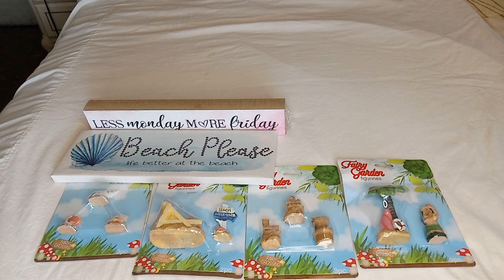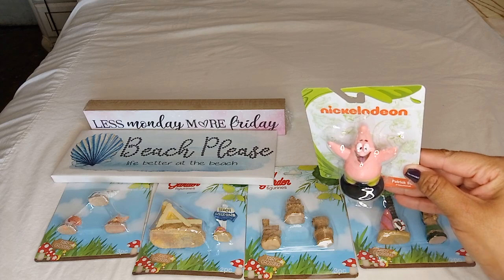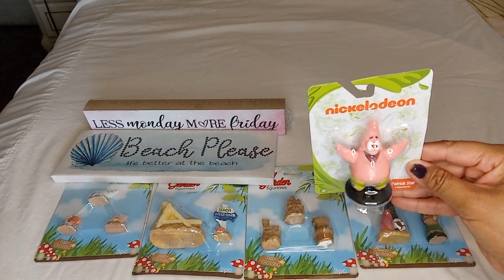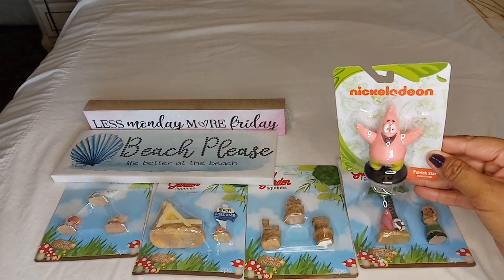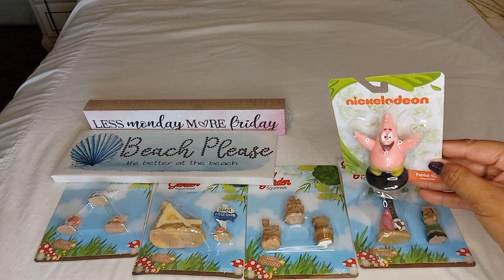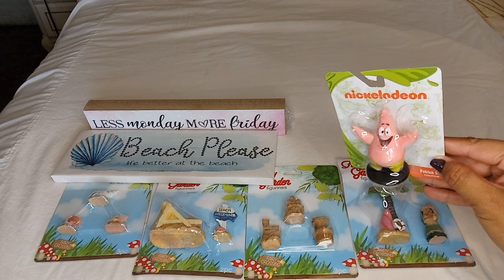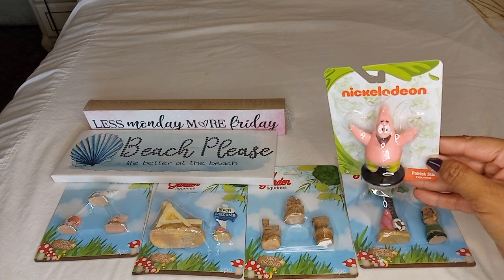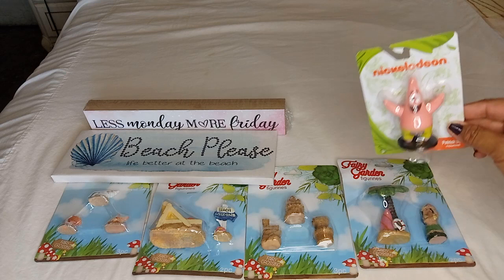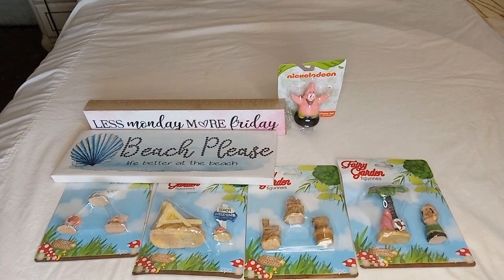It's not completely a fairy garden figurine — it's actually a Nickelodeon figurine: Patrick Star! I saw him and I thought it was so cute to go in with my beach theme. I thought it was funny they didn't have SpongeBob — he was missing — but I think this little dude will do the job. I just loved it, so I got him.